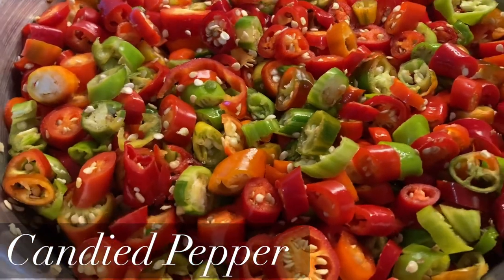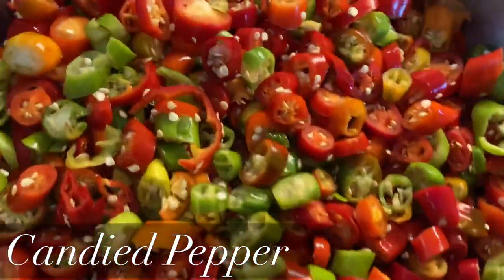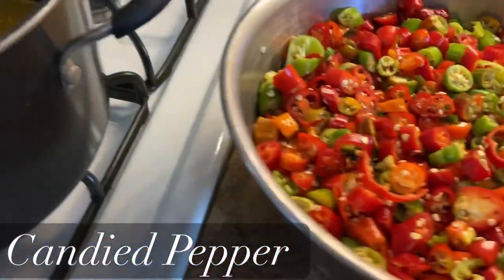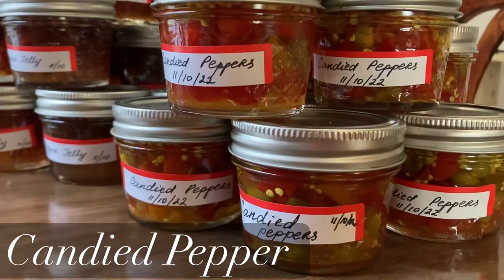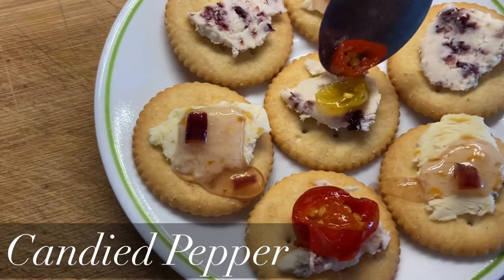I also made some cowboy candy, also known as candied pepper, and I used all of my serrano peppers for this recipe. I had most of them red, but some still green. I mixed them up, chopped them, and cooked them according to the recipe. Delicious!